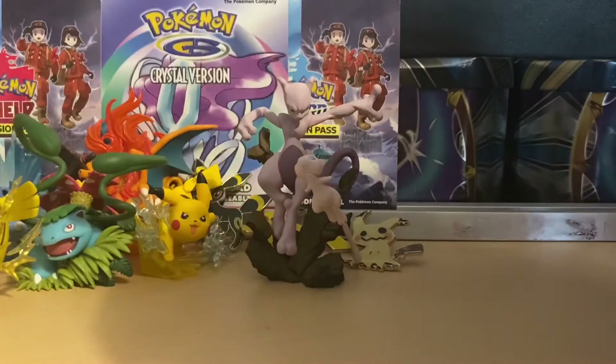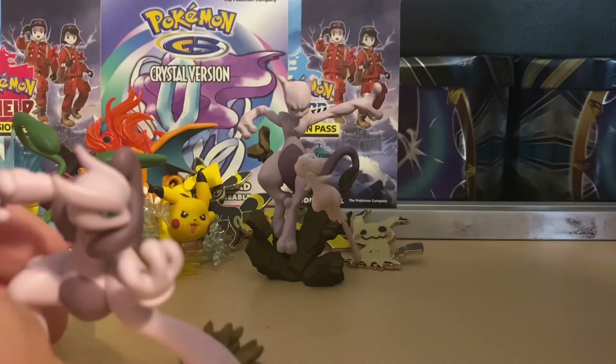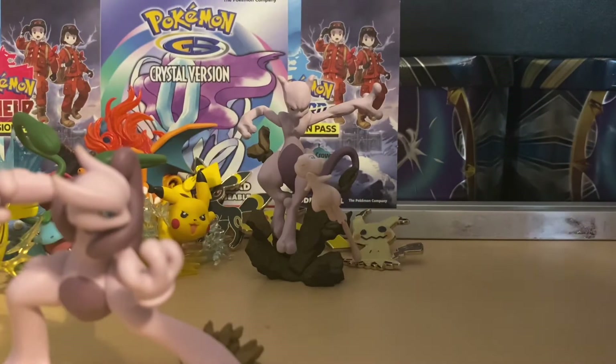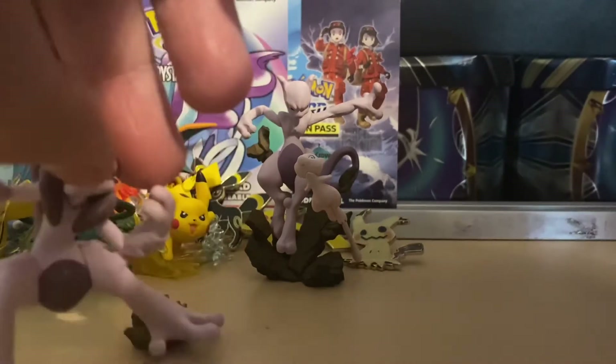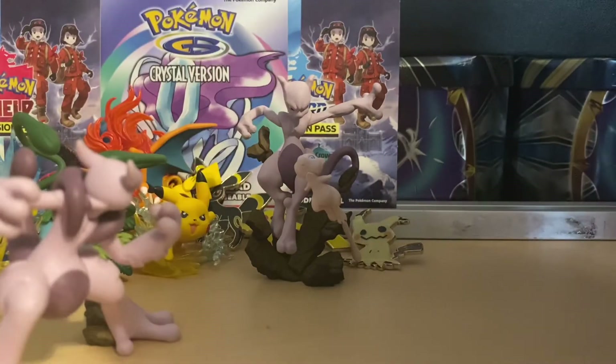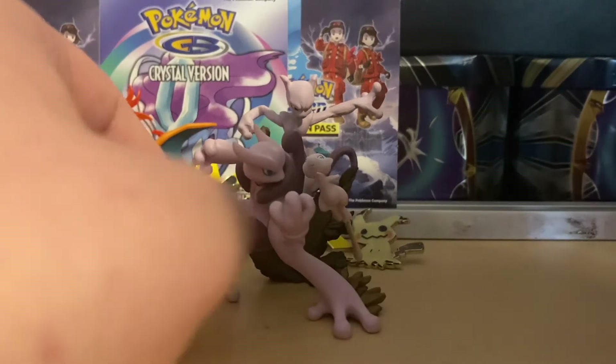But Mewtwo doesn't stop there - coming out next is Mega Mewtwo X. I believe I already have the Mega Mewtwo Y figure but I need to get another one because the Mega Mewtwo Y one I believe is broken. And it's the clear one - very very nice.